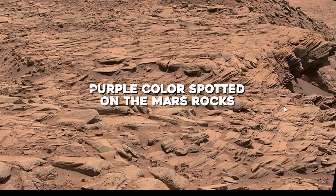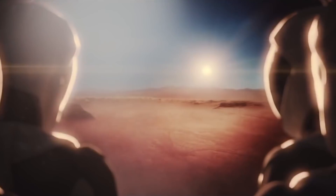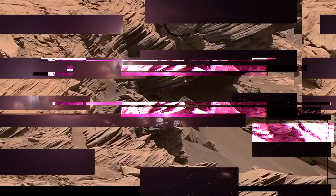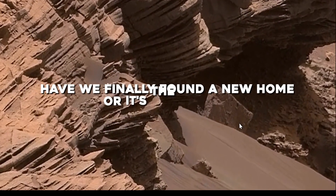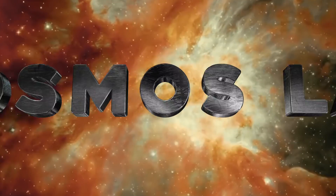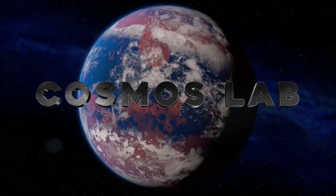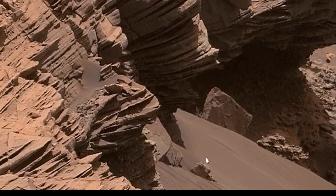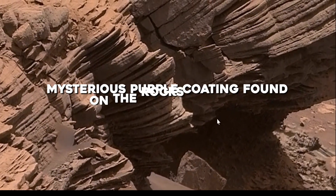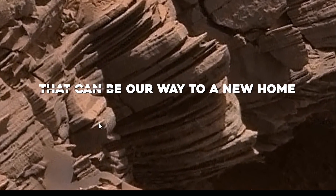The recent purple color spotted on Mars rocks has got the scientists scratching their heads. Mars, that was called the Red Planet, is showing its true colors. Is this the sign of life? Have we finally found a new home, or is it the aliens? Welcome to Cosmos Lab, your one station for all the news from space. Join us in today's video to find out about the mysterious purple coating found on the rocks of Mars that can be our way to a new home.